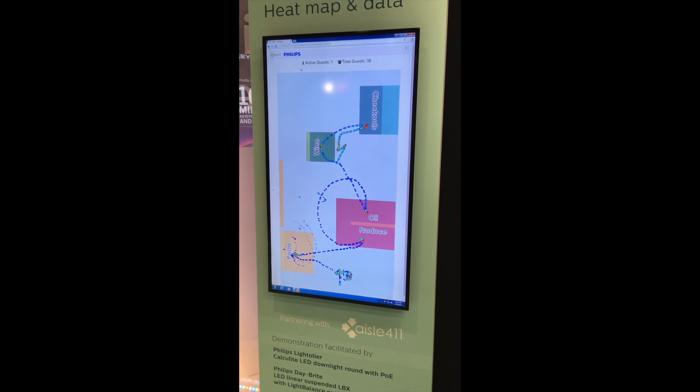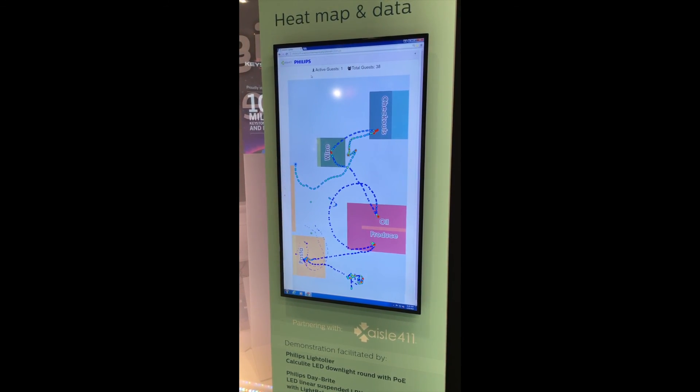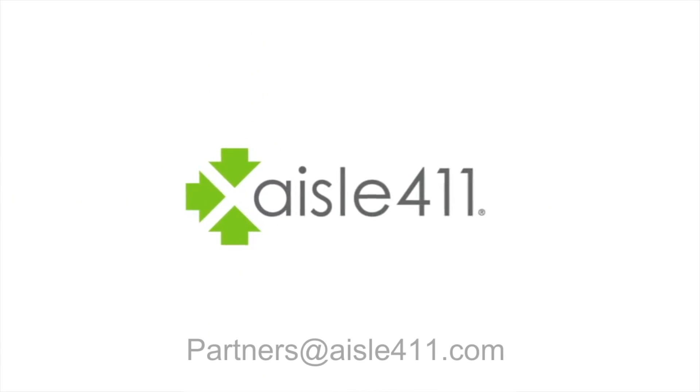A real-time heat map shows the movement and dwell patterns of guests as they navigate the store. Please contact Aisle 411 to learn how indoor maps, location, and analytics can help your business.